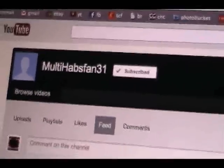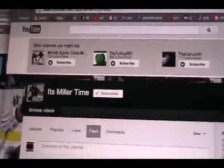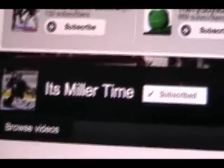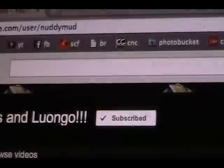Over to the computer. We have a user — MultiHabsFan. I don't know what that means, maybe he likes multiple Habs players. I'm going to leave a link to his channel — I subscribe to him. He says he's going to make a video this weekend, so check that out. We also have Miller30Time30 — MillerTime. I'm assuming this guy likes Ryan Miller. It's MillerTime, so check him out. I'm going to put him in the description down below.